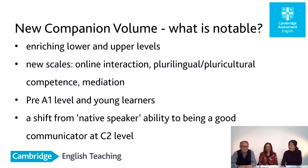Should we move on to look again at the companion volume? What's notable: enriching the lower and upper levels, new scales like online interaction and mediation, a pre-A1 level and young learners addition, as well as the shift — refocusing to the fact that C2 is not native speaker ability, but a good communicator at C2.